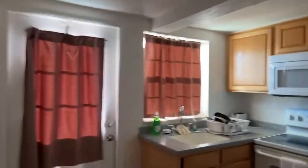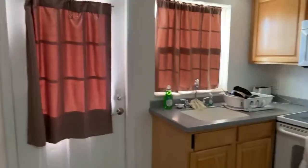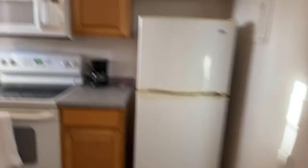That noise is just him shaving in the bathroom. Okay, so this is the kitchen. You've got full cupboards, microwave, a full fridge. I'll show you guys what's in the fridge.